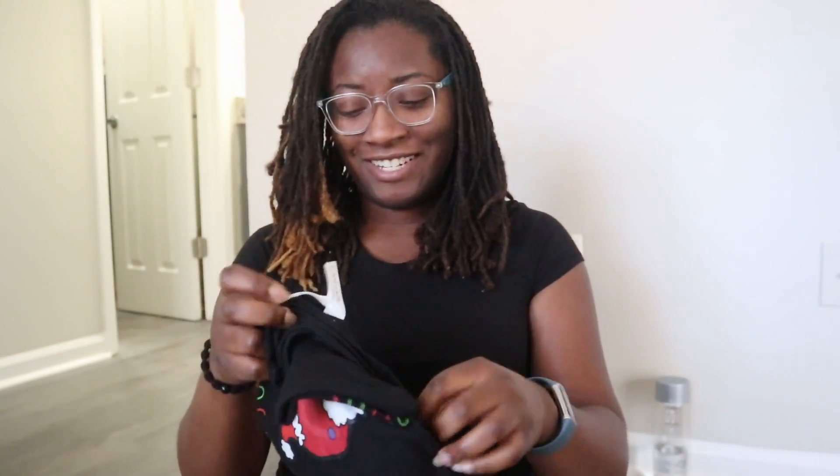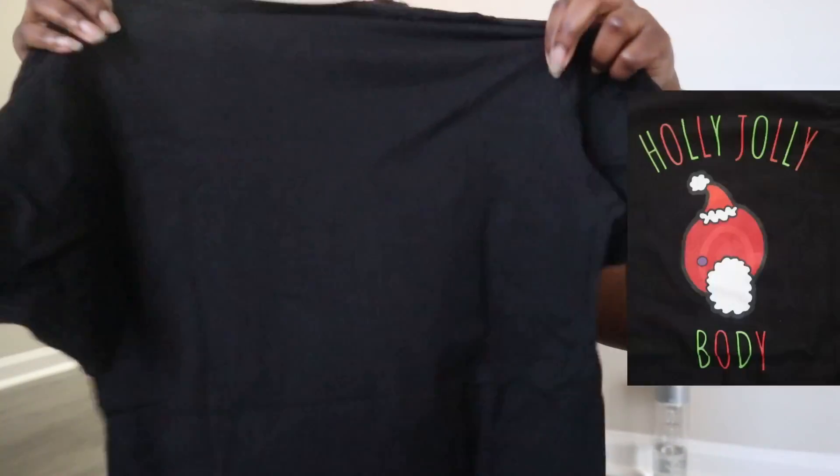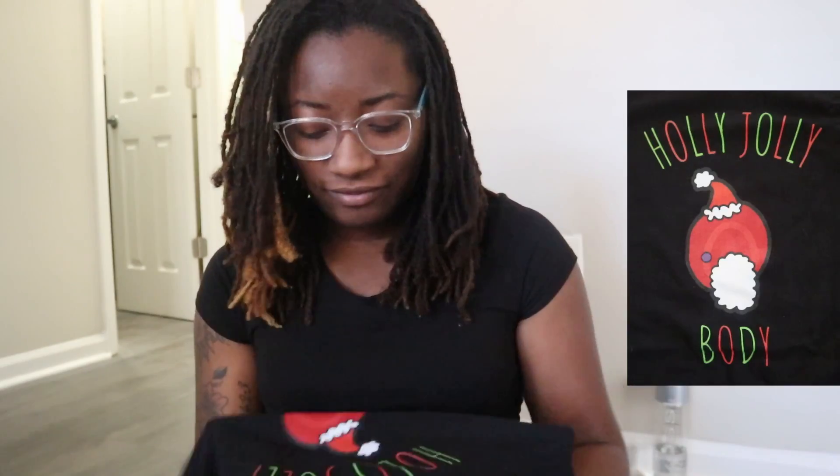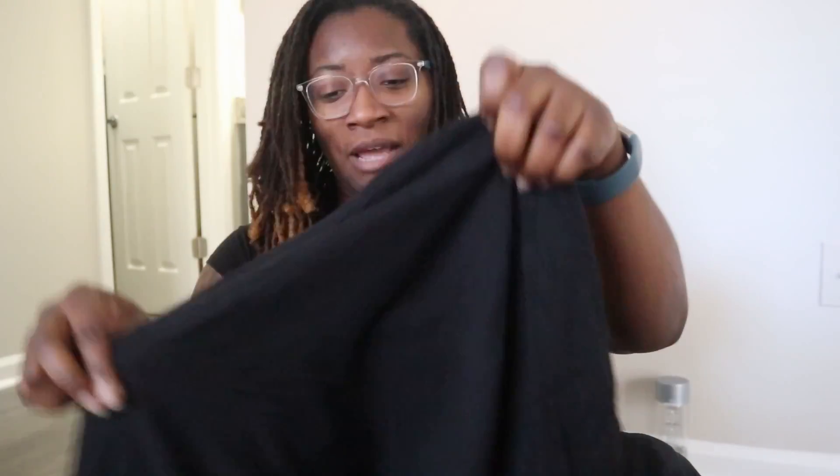And this one — 'Holly Jolly Body.' Get it? Because it's holly jolly! That's funny. Y'all have to work the holidays on Christmas, so I'm definitely going to wear this one to work. Those are so cute — thank you so much, Megan!